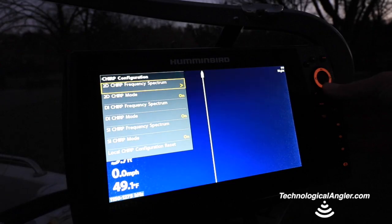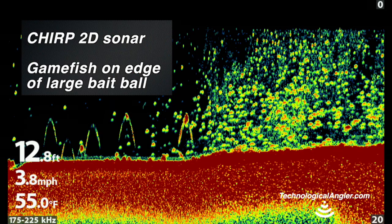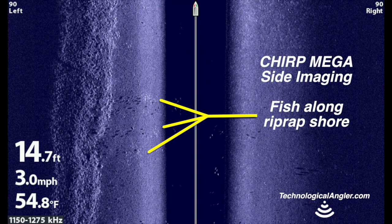In addition, CHIRP functionality is activated across all three of the sonar techniques. The combination of CHIRP compatibility and the new Mega Imaging frequencies means that you'll collect traditional 2D sonar, down imaging, and side imaging views with unprecedented clarity, sharpness, and resolution.